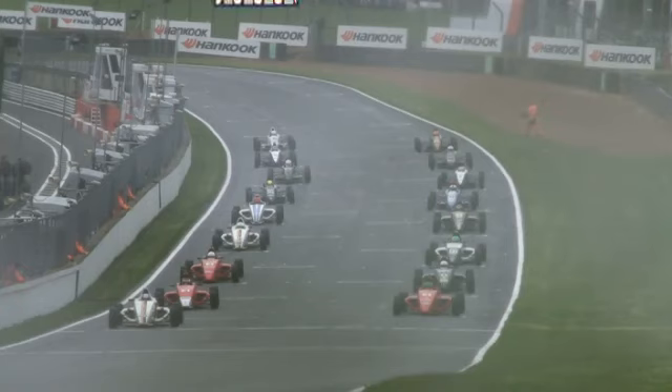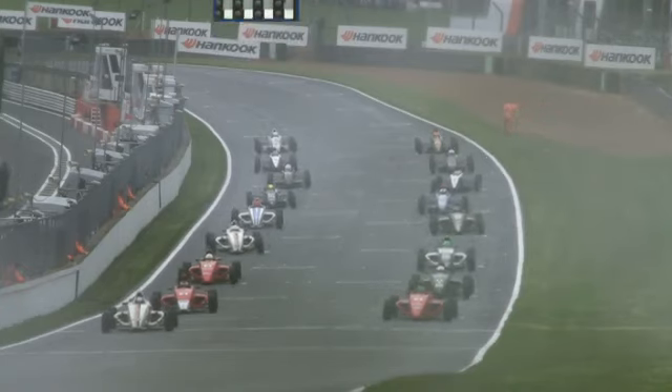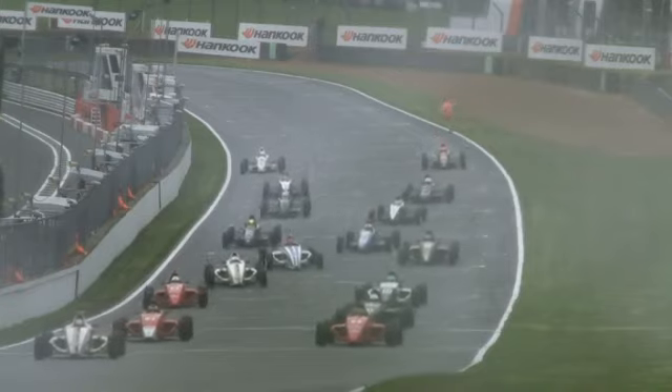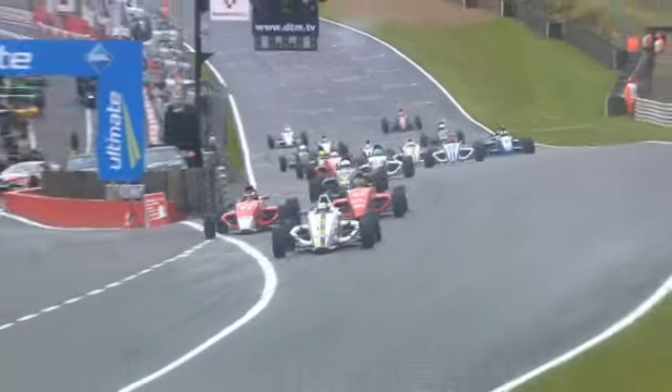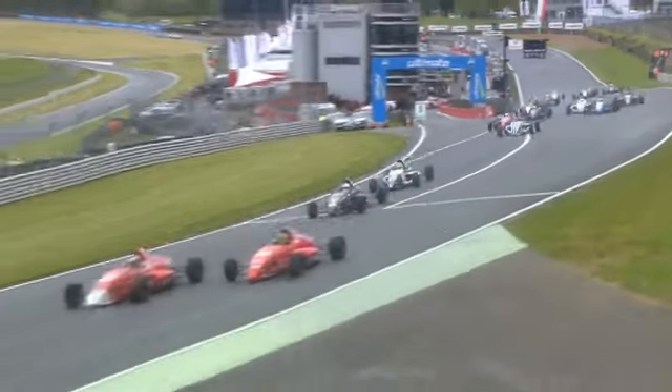We've had earlier delays here at Brands Hatch with rain falling, a qualifying session for Formula 3 cars being stopped, so this race will go as close as it can to the curfew this evening at Brands. As the lights go out, Antti Burry races away, and the cars power their way up towards Paddock Hill Bend for the first time.